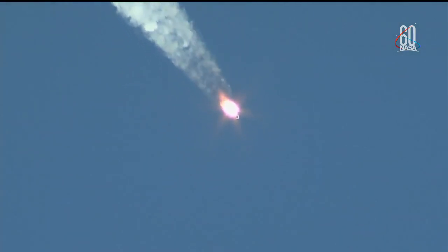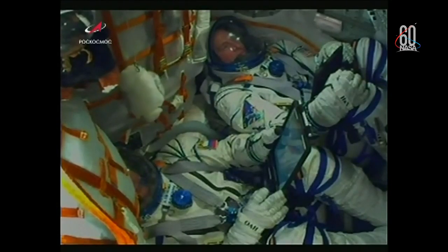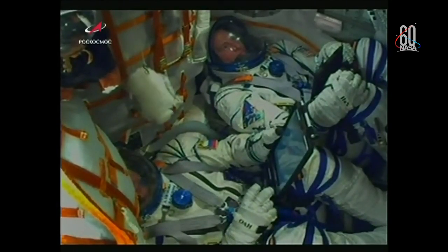60 seconds into the flight. The pressure in the chamber is nominal. Everything proceeding as intended for today's flight, now just a little over a minute into it. Velocity of the Soyuz is about 1,100 miles per hour. View here of the crew inside the Soyuz now making their way to the International Space Station, Nick Haig at the top of the screen and Alexei Ovchinin at the bottom.